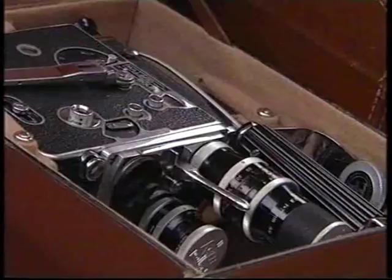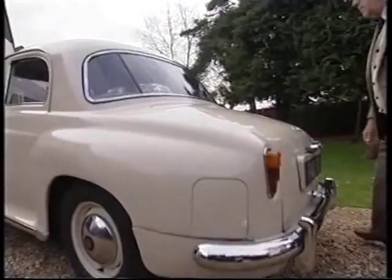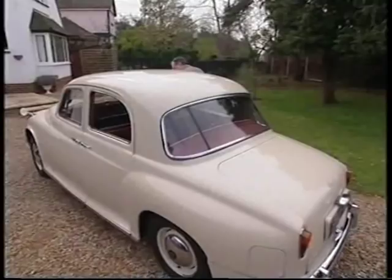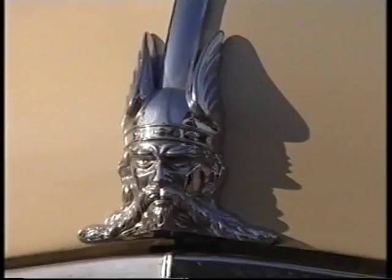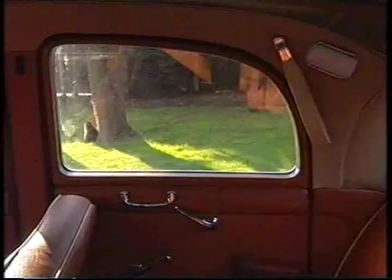Now retired to leafy Abingdon, the car retains the pedigree of its colonial days. One could sense the quality in the car. It felt solid, as if it had been well engineered.